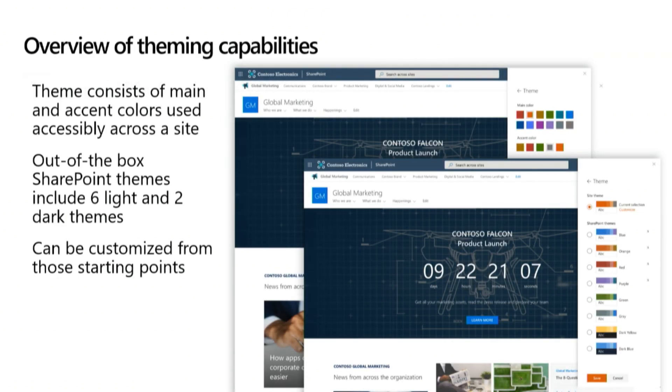I'm going to talk a little bit about theming, and then get into demoing all of this. When I talk about theming, I'm talking about one main color and one accent color used together. We provide different accent colors to go with each main color in the out-of-the-box themes. We have six light and two dark themes out of the box, and those can be customized from that starting point. So with that, I'll jump into the demo.